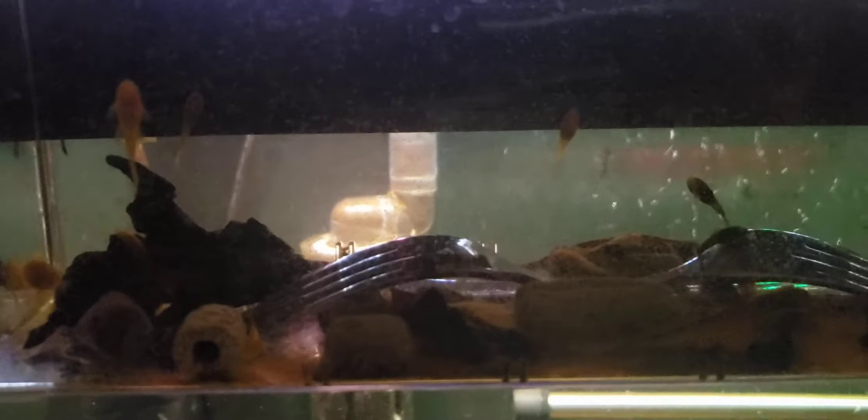They're eating some baby brine shrimp right now. And guess what happened? They laid again — another clutch. They're just starting to hatch out today.